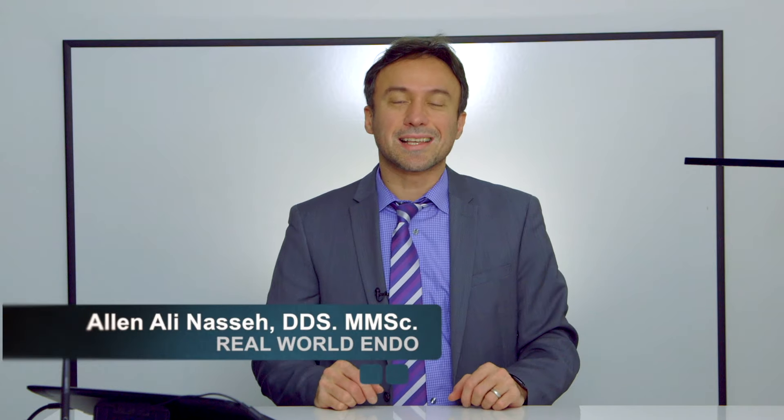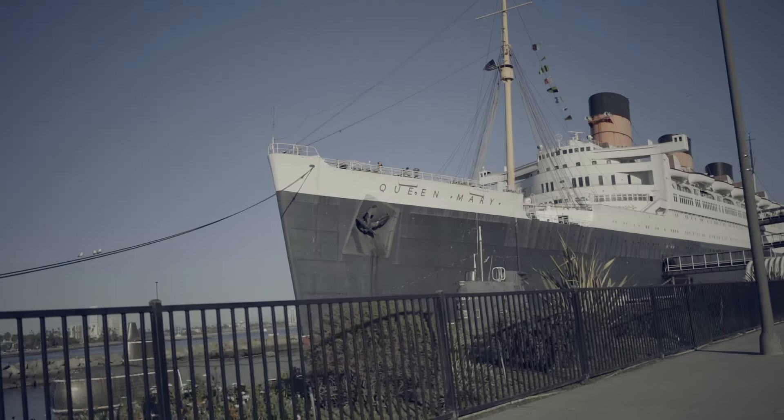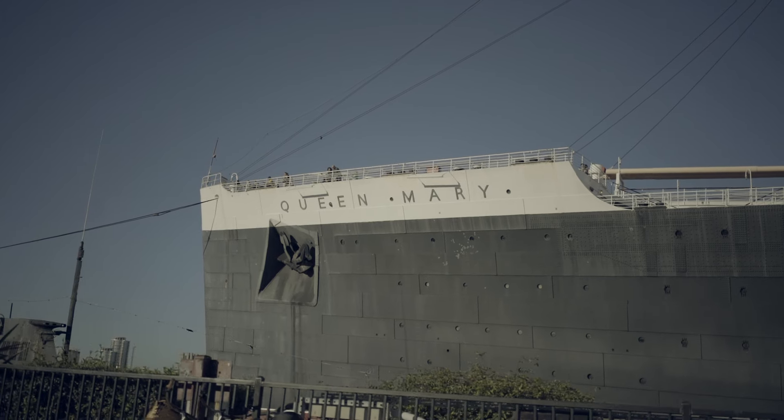Hello, WeWool Clinicians. This is Aline S.A. and I've just come back fresh from a presentation that I had over in Long Beach, California. The presentation was at the Queen Mary boat at the Long Beach Harbor, which is a beautiful venue.